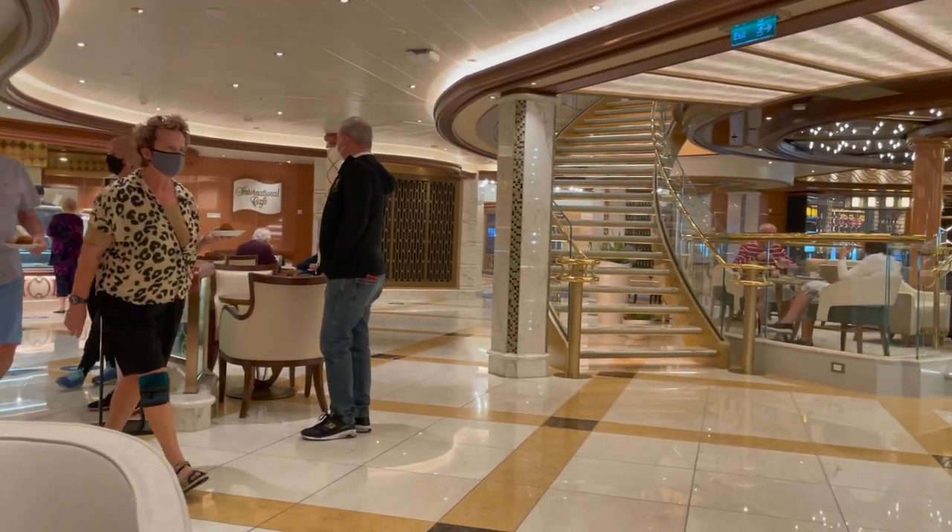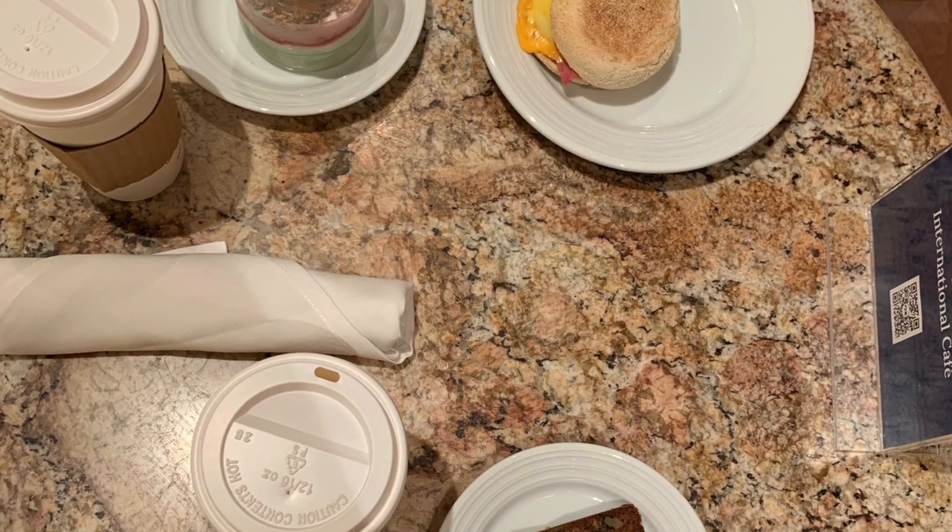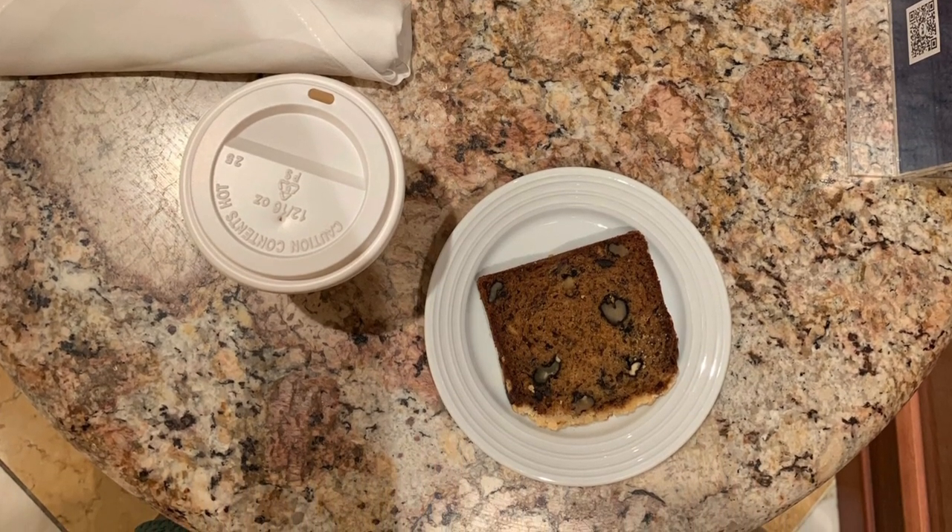Today we docked in the port of Getzo for the city of Bilbao. The first thing we did when we got up was head straight to the International Café for breakfast. The International Café has a range of breakfast options available from pastries to breakfast muffins, which were absolutely delicious. They also do a great selection of teas, coffees, hot chocolates, and water. One of the major advantages of having breakfast in the International Café has got to be their premium coffees.